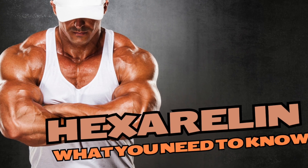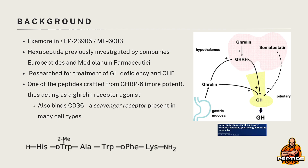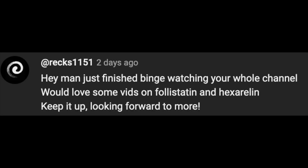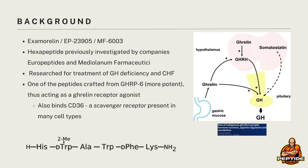Hey everybody, today we're going to discuss Hexarellin. It's a subscriber-requested video as recommended by Rex1151 — here's a special shout out, let's get to it. If you like the channel, even if you just tolerate us, we are so close to a thousand subscribers. Throw us a like, subscribe, more peptide videos to come, thanks in advance. And before we get started, we'll clarify that this is not medical advice and should not be taken as such.